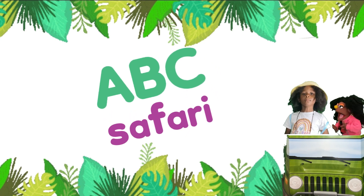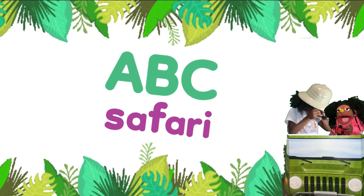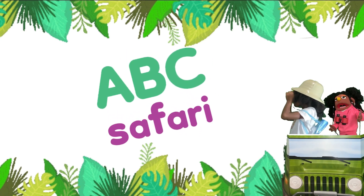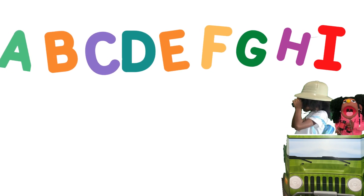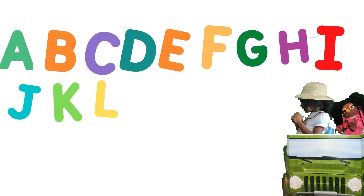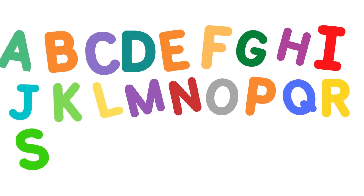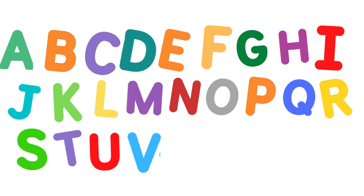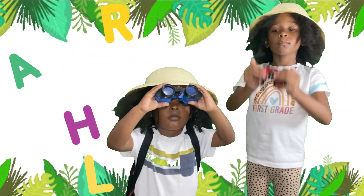Had so much fun on the ABC Safari! We learned so many letters on the ABC Safari. We learned A, B, C, D, E, F, G, H, I, J, K, L, M, N, O, P, Q, R, S, T, U, V, W, X, Y, Z — on the ABC Safari!